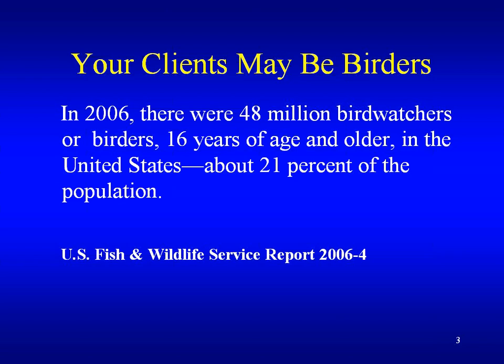Most likely two out of ten of you designers and specifiers out there are birders. There are 48 million birders in the U.S., about 21 percent of the population, according to the U.S. Fish and Wildlife Service. What constitutes a birder? If you take a trip at least a mile away from your home to observe birds, or if you closely observe birds around your home, you're classified as a birder.